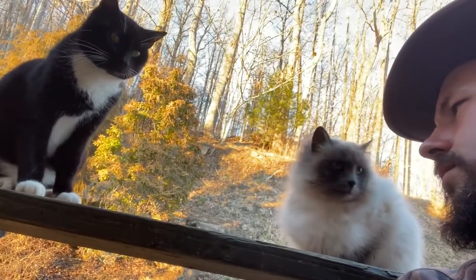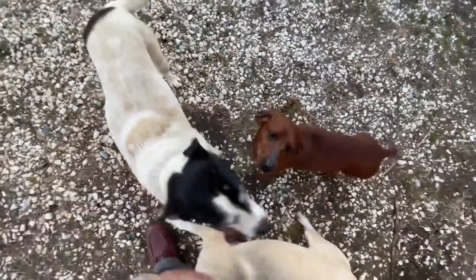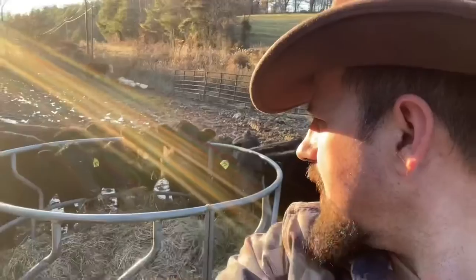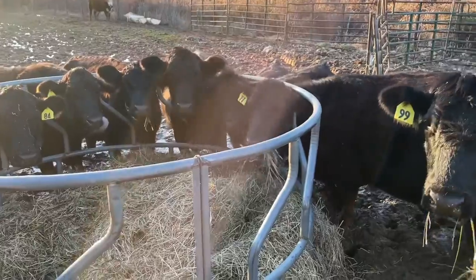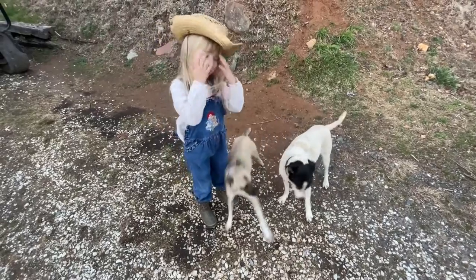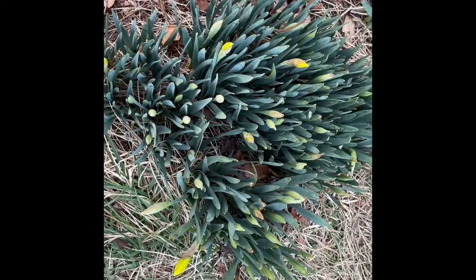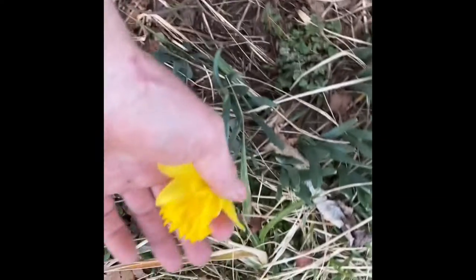I've got to check on these fellers right here. What are you fellers doing? What are you fellers been doing today? How are you fellers doing? Well look down here at these little fellers — they're about to blossom out, these little fellers is. And here's a little feller done blossomed out. Look at there.